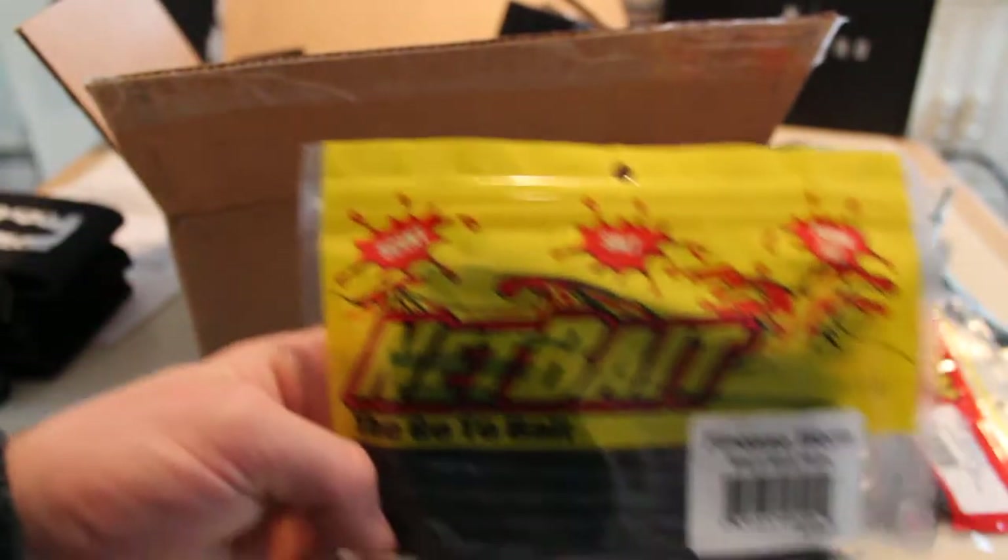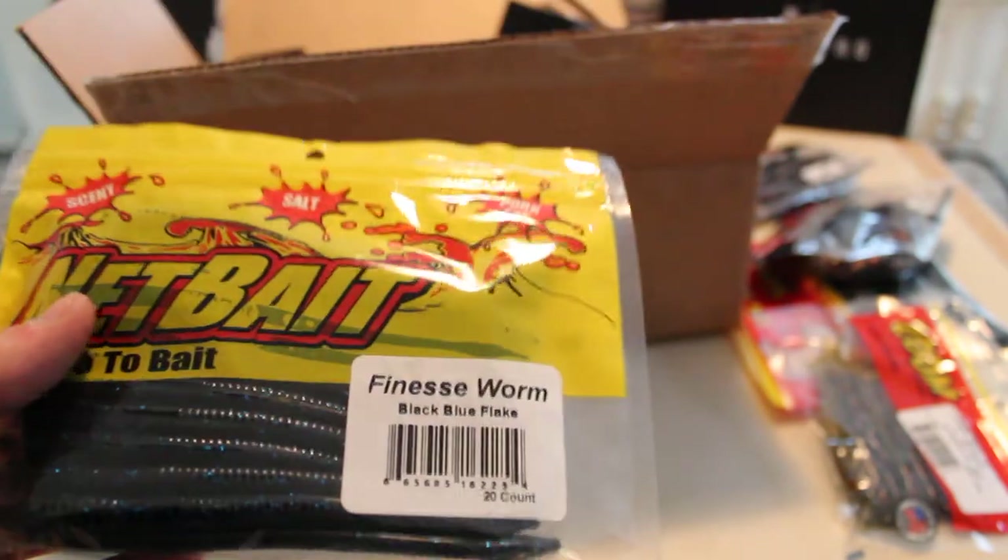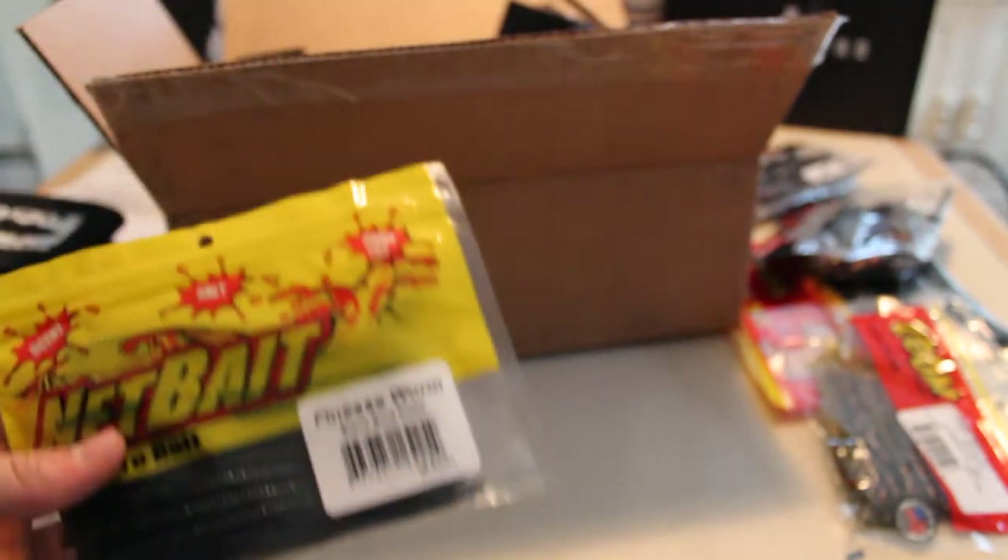Next we've got some Net Bait finesse worms in black and blue flake. I wanted to try out some darker-color finesse worms. I've been using watermelon red a lot, so I wanted to mix it up a little bit and try some darker colors — maybe help get on the bass when they've seen enough of the watermelon red.